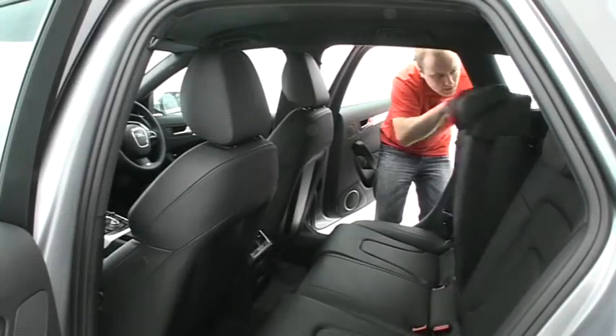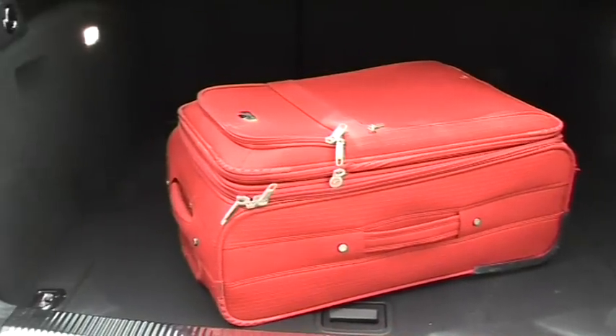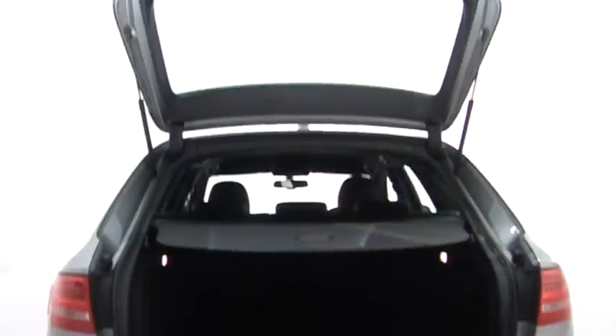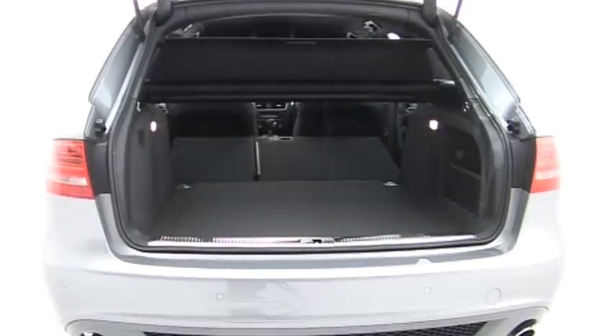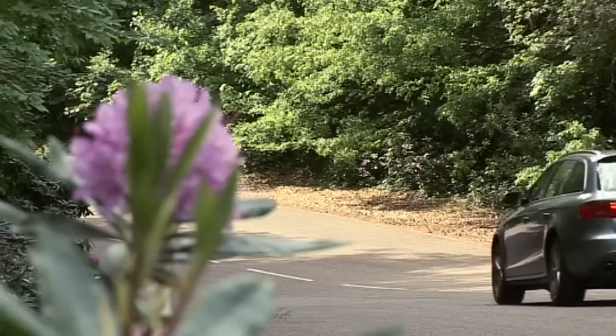With the rear seats in place, the A4 Avant is a decent estate with plenty of room. It's not quite as practical as a Mercedes C-Class with them folded down, but it's not a disaster. It's a smart-looking car, although the cabin could do with more class, and it's not as good to drive as the 3 Series.